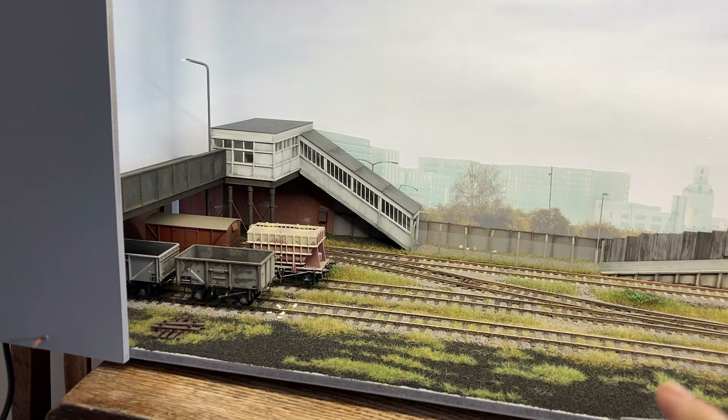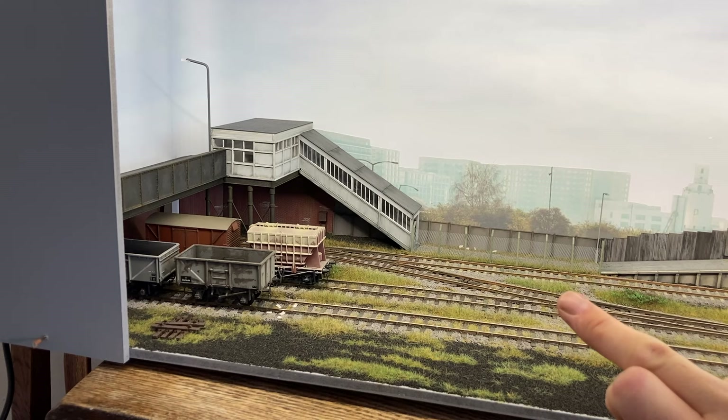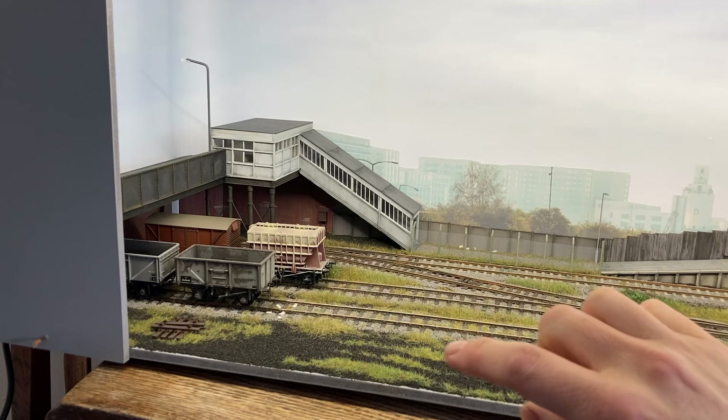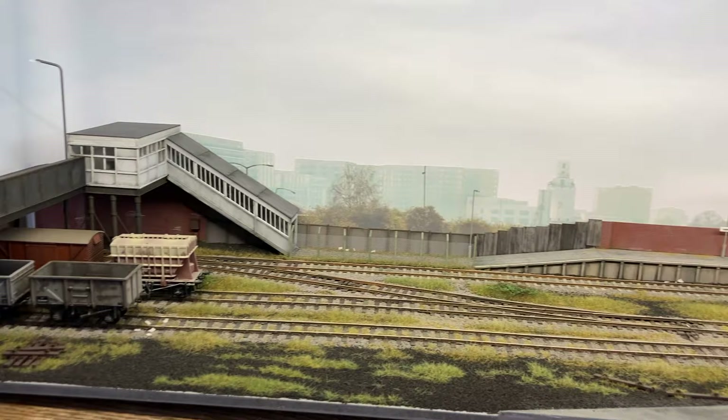We've got a footpath along the side of the railway with chain-link fence, some slightly upgraded permanent way — concrete track at the back contrasting with flat-bottom track, contrasting with the bullhead wooden sleepers at the front. We've got litter strewn around in places, piles of old sleepers and things. When you're down at eye level — and this layout is designed to be viewed at eye level — it's a beautiful effect looking through that layered static grass.